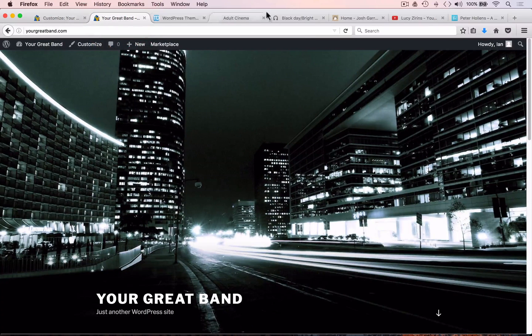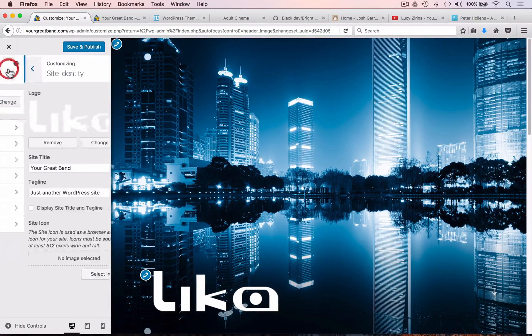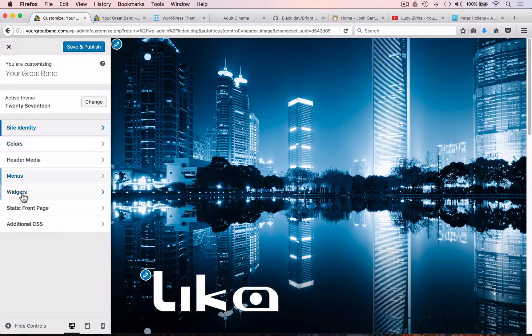Go back to view the front page, refresh, and now you have your logo on the front page too. Going back to the Customize page, you can see all the other options available for customizing this 2017 theme.